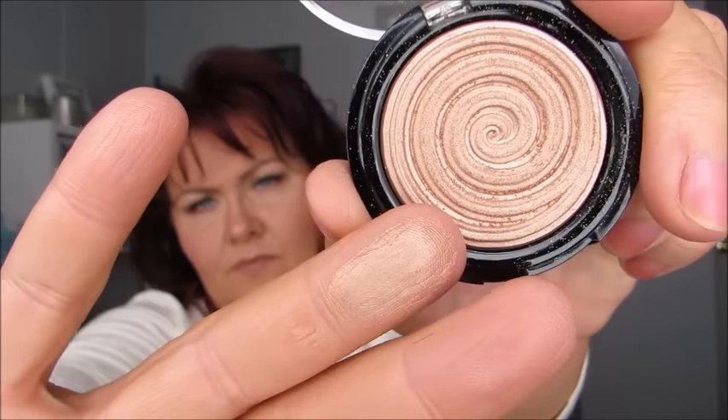I got two of the Laura Geller Baked Gelato Swirl Illuminators — I got Ballerina. I've used Gilded Honey the most and it is absolutely gorgeous. I also picked up the Cover Girl Simply Ageless Anti-Aging Face Primer. I'm still playing with this but so far, so good — I've actually been impressed with this primer.